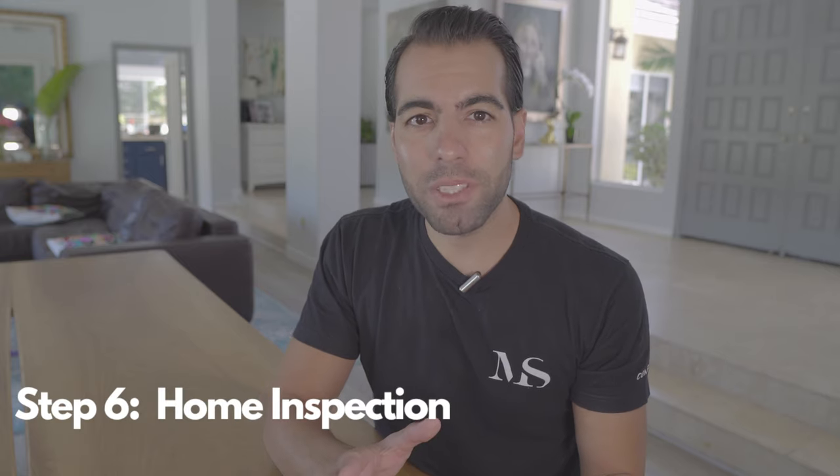Step six: getting a home inspection. Once you have an accepted and fully executed offer, it's time to open escrow — that's the listing agent's job. Your to-dos will be to get a home inspection and make sure the home is in good condition. Depending on the home inspection, you can request repairs be made or get a closing credit back to you. If you're not buying a new home, it more than likely will not be in perfect condition, but rest assured that most problems are fixable.